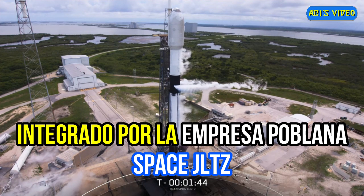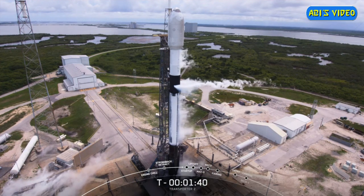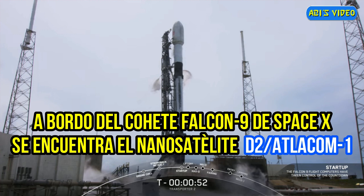Falcon 9 is now fully fueled and ready for liftoff in about a minute and 40 seconds. Falcon 9 is in startup. You can start to hear some of the cheers here in Hawthorne. The first and second stages are beginning to pressurize for launch.